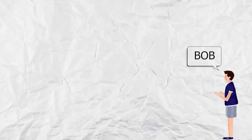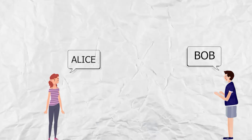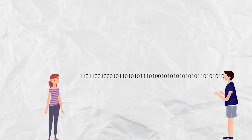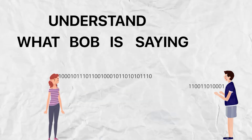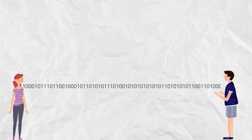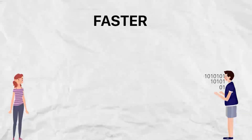Let us say Bob wants to say something to Alice and he starts speaking slowly. Alice should be able to understand what Bob is saying even if she moves far away from Bob. But now let us say Bob starts speaking faster.